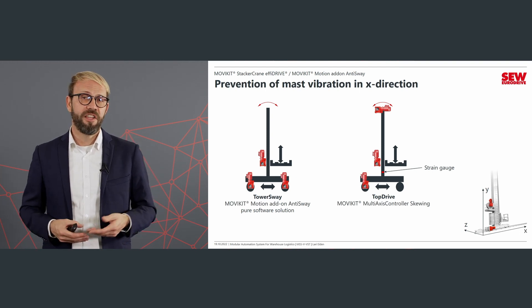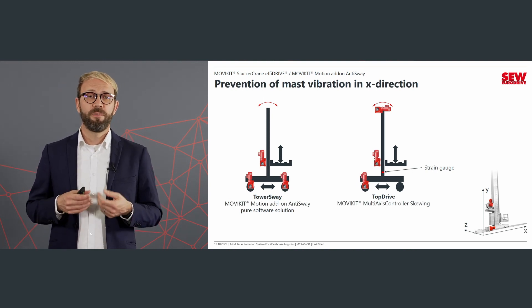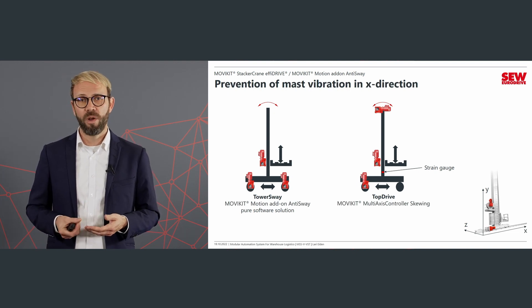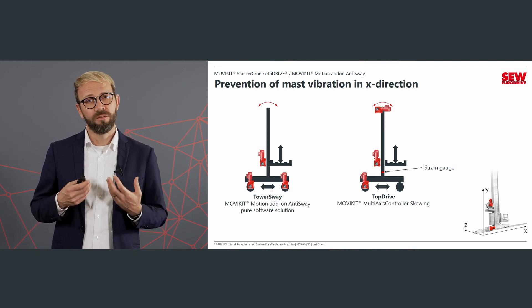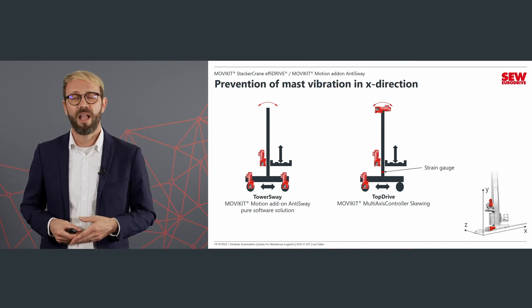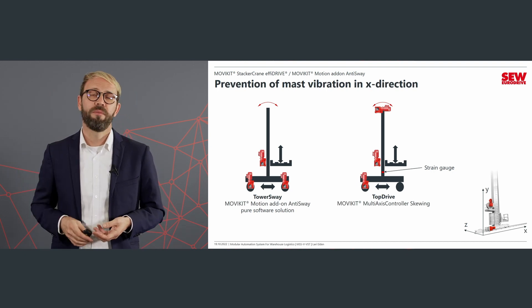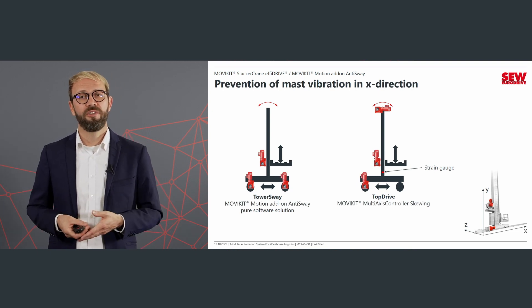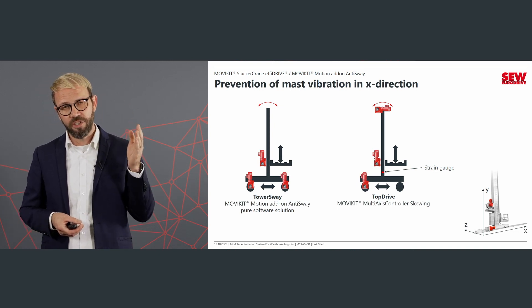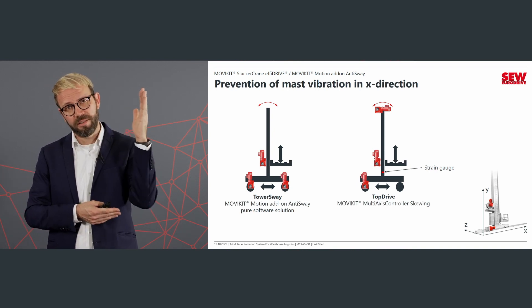First I want to talk about the oscillation in the X direction. For this we have two solutions. One is a pure software solution: the MOVI-C kit motion add-on anti-sway with the function tower sway. For that you only need some physical values for commissioning, and the rest is done completely by the software. Alternatively, we can use an additional drive mounted on the top — our top drive solution — with a strain gauge mounted on the tower that detects the oscillation and controls the upper drive to keep the tower in the correct position.